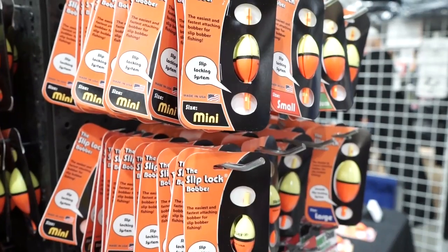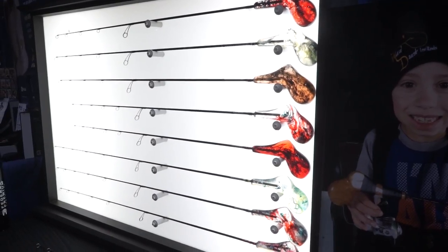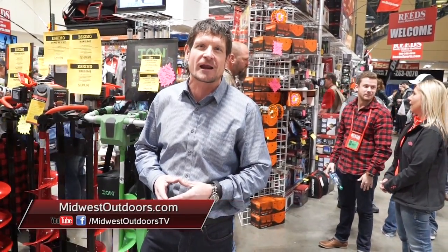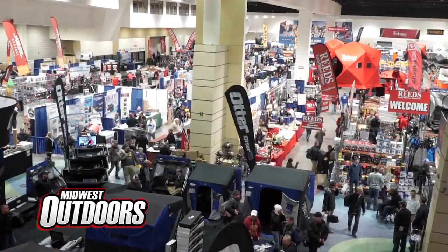There is a ton of innovation out there in ice fishing. In addition to the new products you saw in today's segment, be sure to check out MidwestOutdoors.com and our Facebook and YouTube pages, where we put a lot more innovative new product videos. Be sure to have a safe and productive ice fishing season. I'm Roger Parmiere — we'll be right back with more Midwest Outdoors.